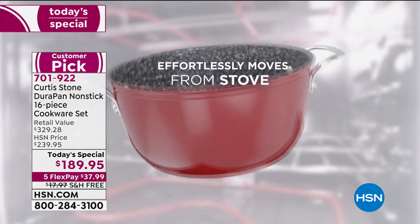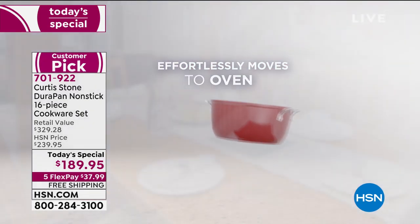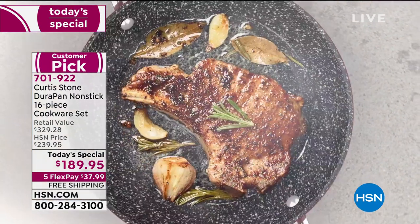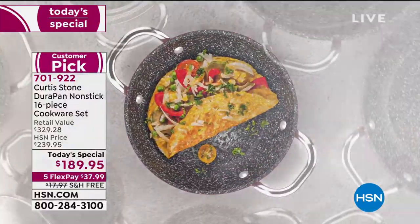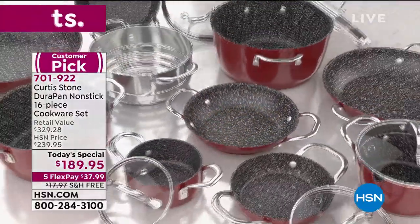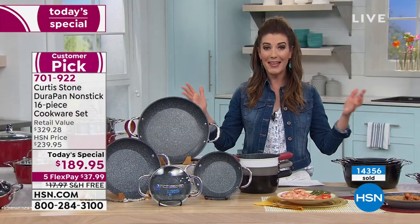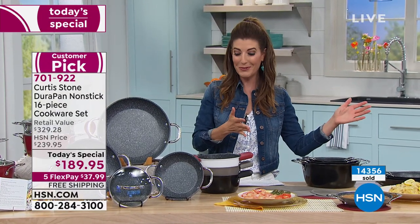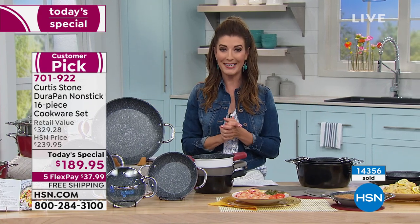You get effortlessly moving from the stove to the dish pans to the countertops. Everything you need all in one, and that's what we love about Durapan. Five layers of the Durapan nonstick — it's four times stronger, it's PFOA free. You can use your metal utensils and they are the easiest pans to clean. So whether you're the chef or whether you're on cleanup duty, you're never going to be without your amazing Curtis Stone Durapan set.